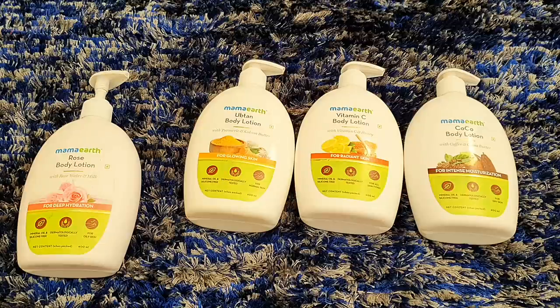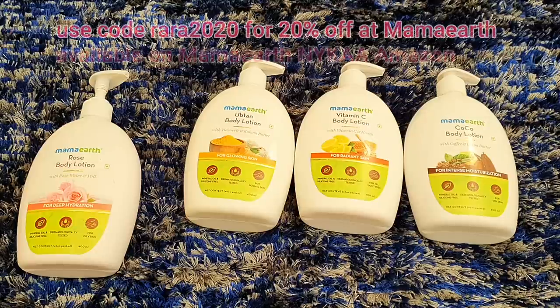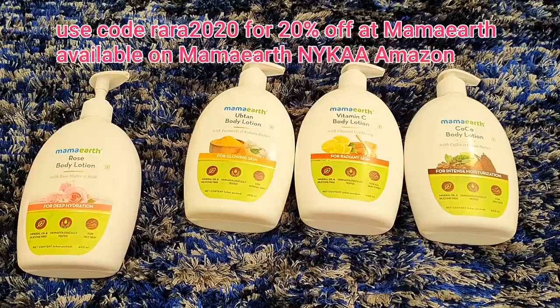The packaging is made from recycled plastic and the products are toxin free. Another great thing is that Mama Earth is an Indian brand, so you are supporting a local brand. You can use code RARA2020 for 20% off at Mama Earth. It is available on Amazon — link is in the description.